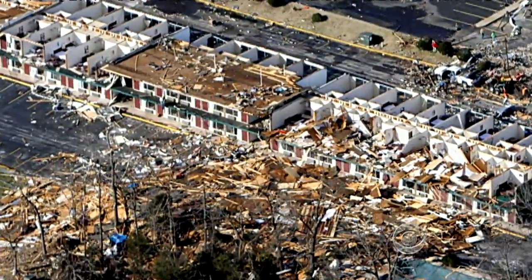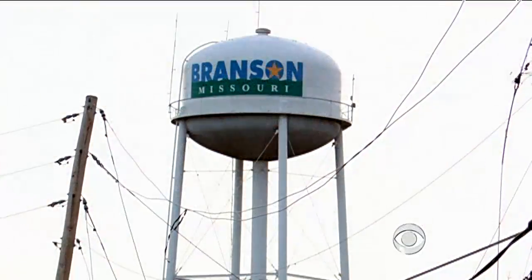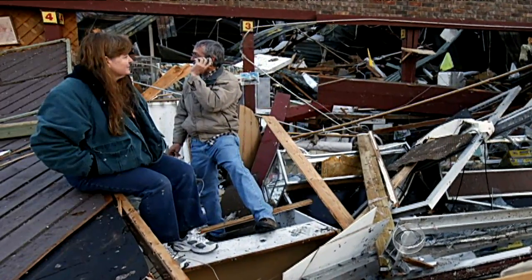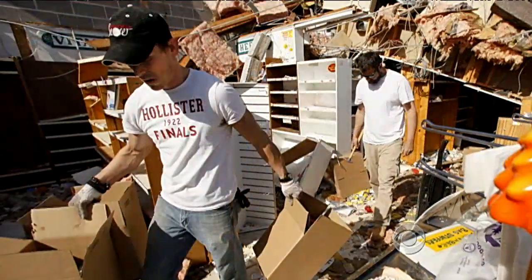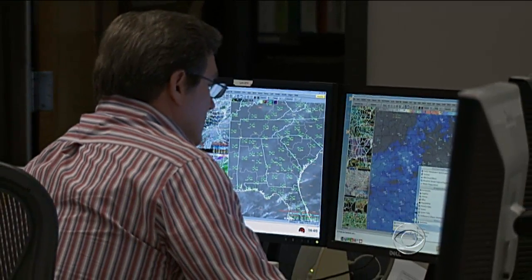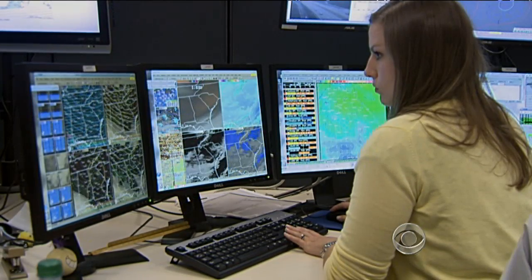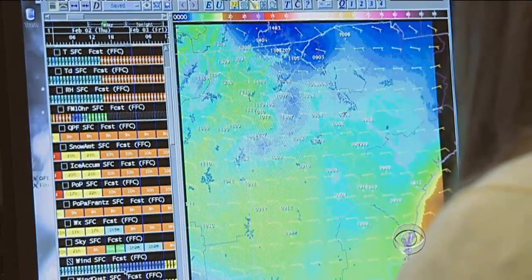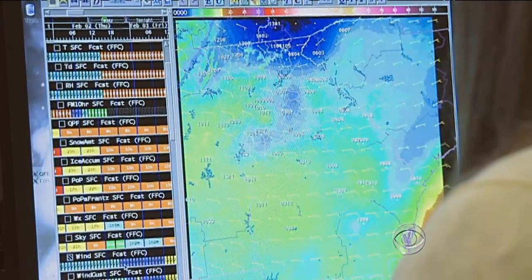At 12:58 yesterday morning, forecasters issued a tornado warning for Branson, Missouri. People there had 25 minutes to take cover, double the national average. That's because local forecasters used a new technology that identified the tornado. It's called dual polarization radar, or dual pole, the most significant upgrade to tornado tracking in 20 years.